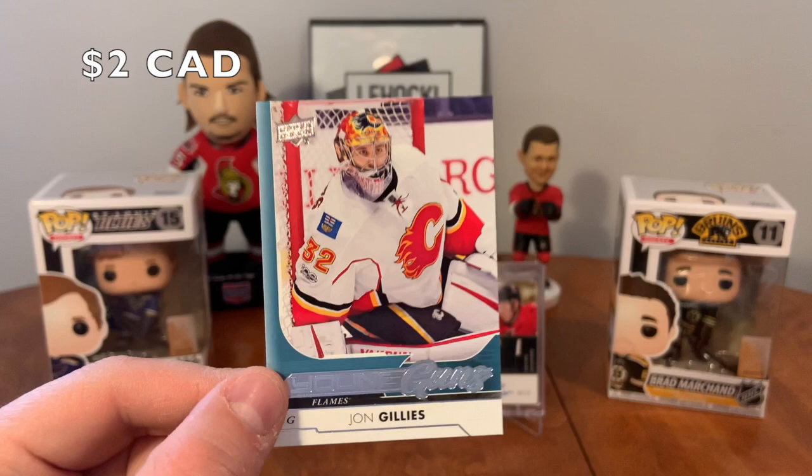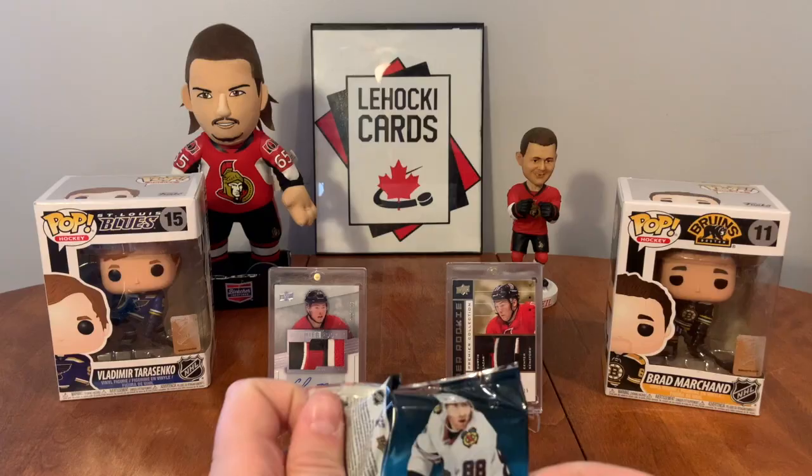Not ideal but hey, it's a Young Guns - John Gillies. All right, 18-19 Series Two.